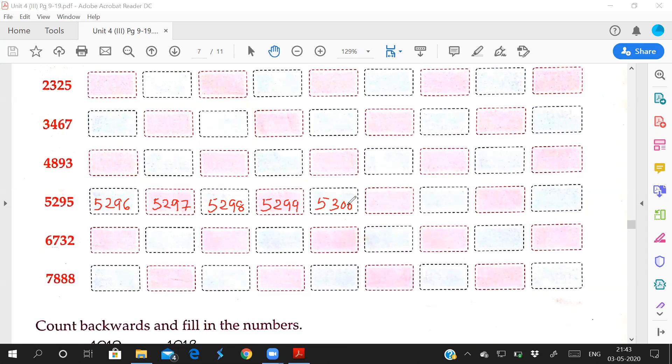We are writing the numbers and counting numbers daily, so you have to remember this: after 299, which number comes? 300. Then 5,300, 5,301, 5,302, 5,303, 5,304. For the last question you can solve, and a few more questions I will give for homework. Thank you for today.